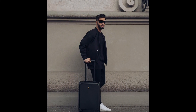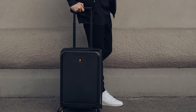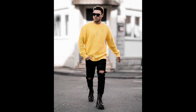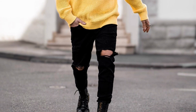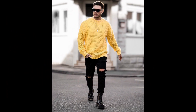For the next outfit you can try a black t-shirt layered with a black jacket with black pants and white sneakers. For the next outfit you can try a yellow sweatshirt with black pants and black combat boots. For the next outfit you can try a blue denim shirt with blue jeans and white sneakers.